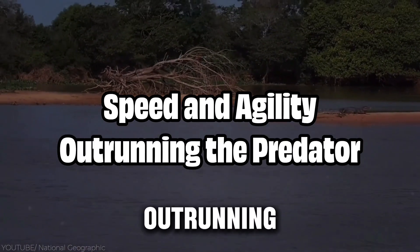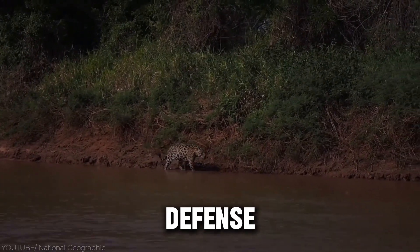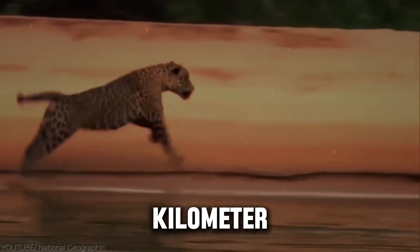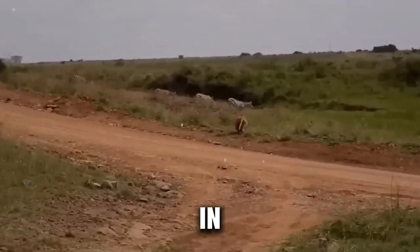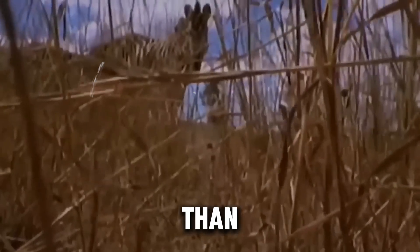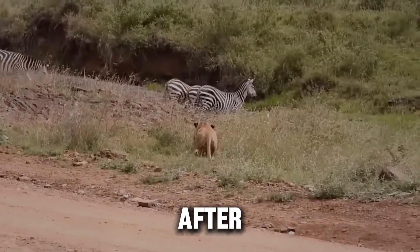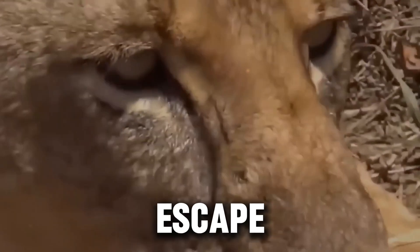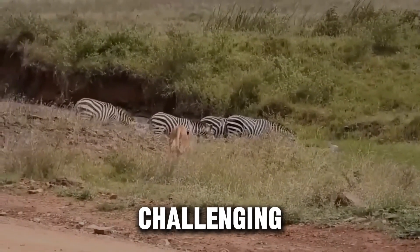Even with all their stripes and powerful kicks, zebras' greatest defense mechanism may be their speed and agility. Zebras can reach speeds of up to 65 km per hour (40 miles per hour), making them some of the fastest animals on the savannah. In combination with their ability to make sharp turns, zebras often rely on outrunning lions rather than fighting them off. Lions, which are built for short bursts of speed, often tire after a brief chase. Zebras, on the other hand, have greater endurance and can maintain their speed long enough to escape. This physical prowess, combined with their herd behavior, makes them a challenging target for any predator.